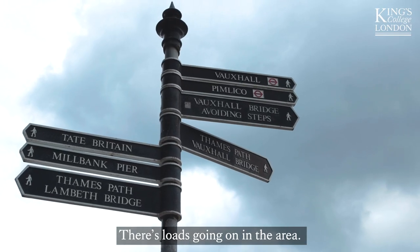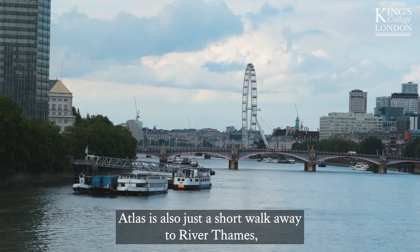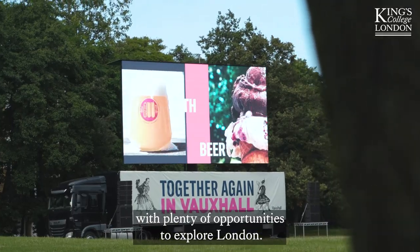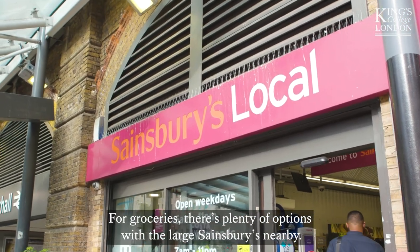There's loads going on in the area. There's a gym with a pool next door. Atlas is also just a short walk away from the River Thames and the Tate Britain Art Gallery, with lots of places to eat and drink and plenty of opportunities to explore London. For groceries, there's plenty of options with a large Sainsbury's nearby.